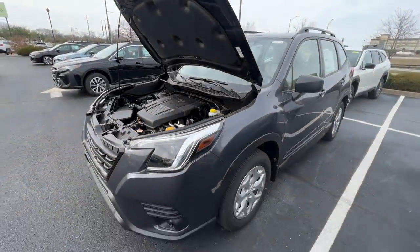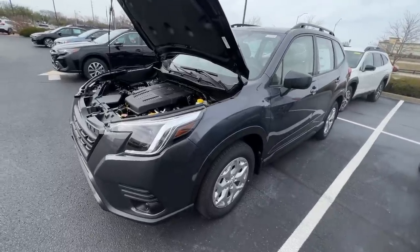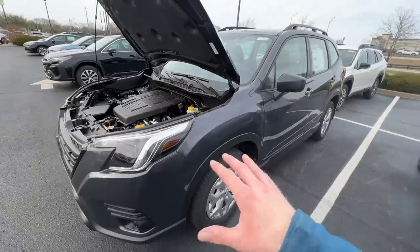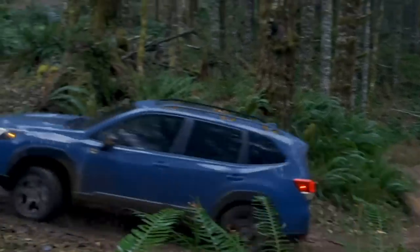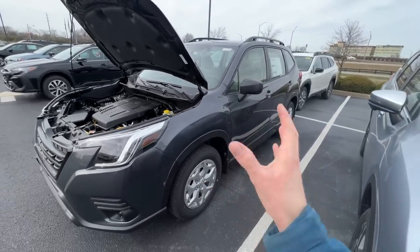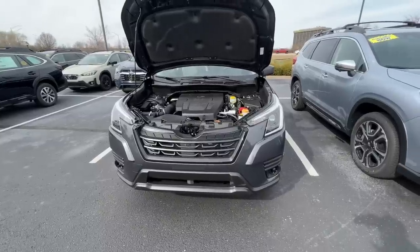An SUV like this has a tall roof line, and you wouldn't want it to feel top heavy. With the Forester, the Outback, and all Subaru cars, this boxer engine sits really low in the engine bay, giving it a lower center of gravity. It keeps the vehicle planted going up and down hills. If you come to a sudden stop while taking a turn, you're not going to feel the top of the vehicle shifting — you're going to have a lot of stability.